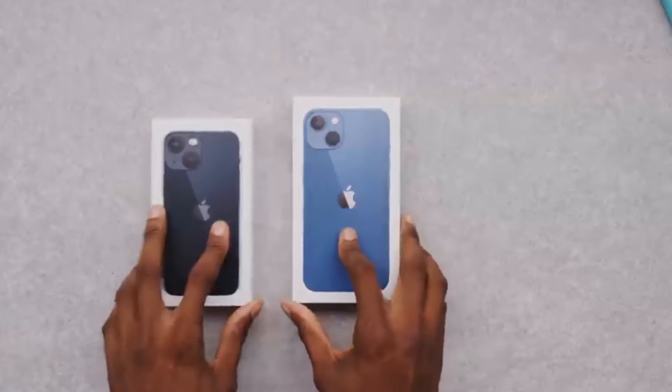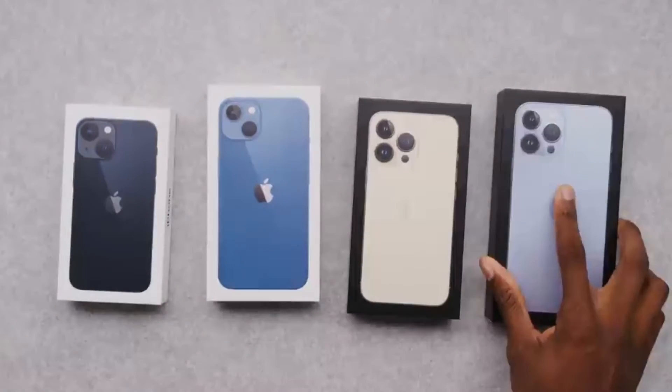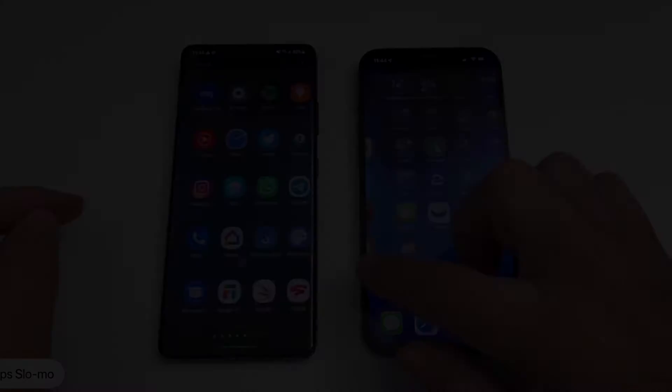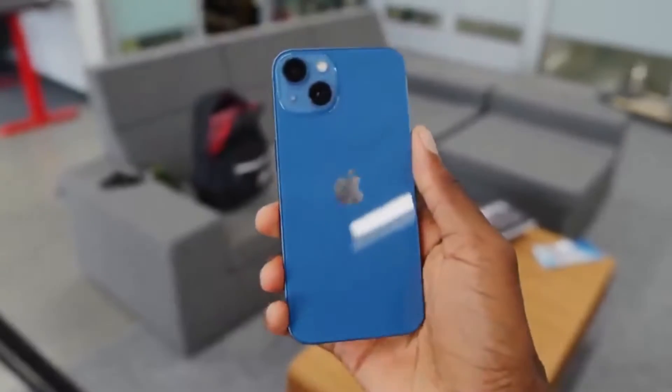Sure, the iPhone 13 mini, iPhone 13, iPhone 13 Pro, and iPhone 13 Pro Max also have plenty in common — from the all-new A15 Bionic chip to faster 5G and a smaller notch. Most of the differences come down to the new 120Hz ProMotion display and the improved cameras.